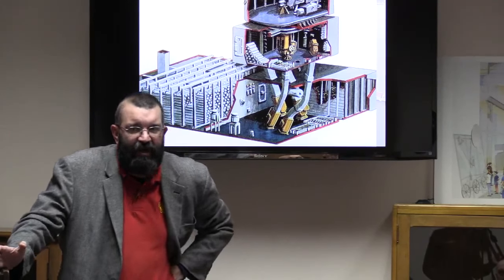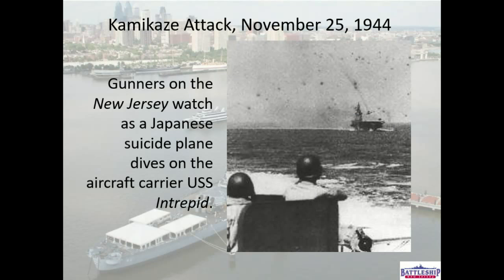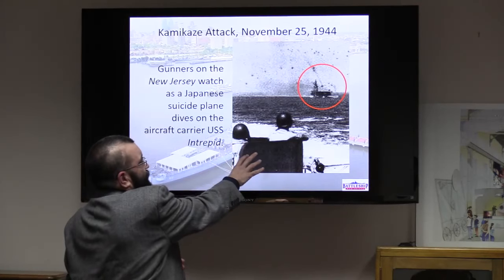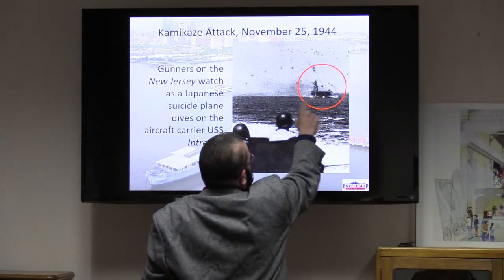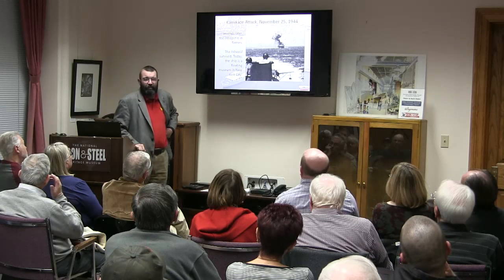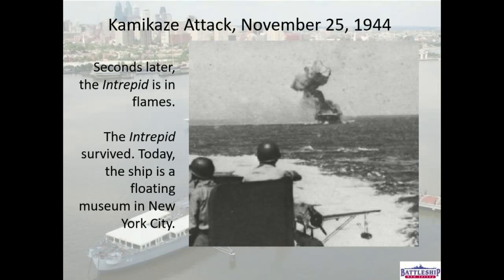Our biggest job was protecting the carriers, though sometimes something got through. Right there in the red circle is a kamikaze — this is the USS Intrepid, and this is us. The interesting thing is where this picture was taken on us is no longer outside; they built structures for the HVAC systems for the Tomahawks. If you go to the USS Intrepid in New York, they have a phenomenal kamikaze experience exhibit. We were strafed but never got hit by any kamikazes.